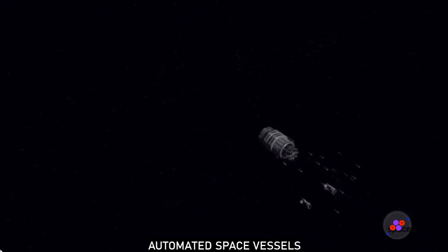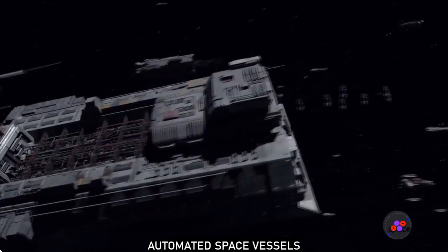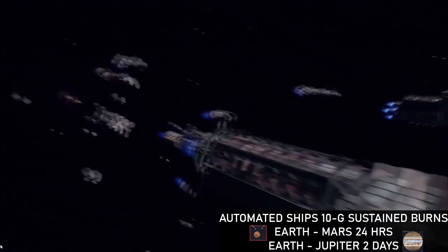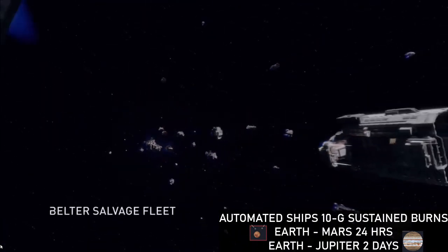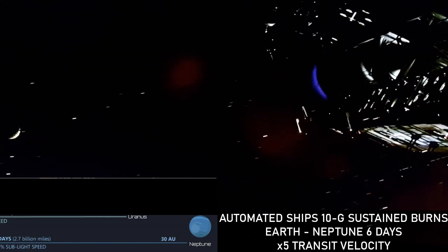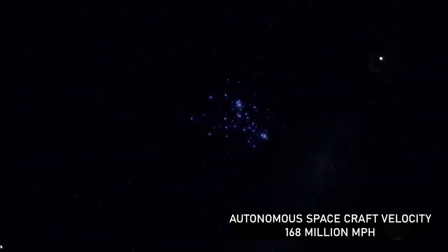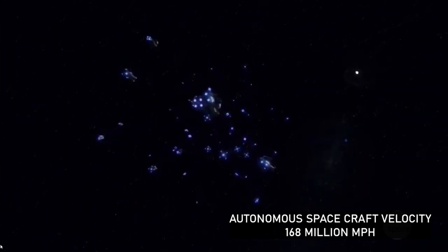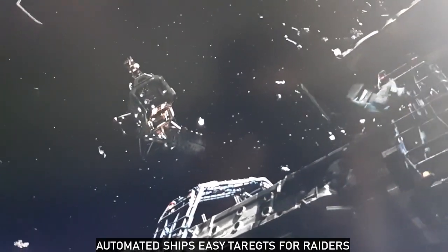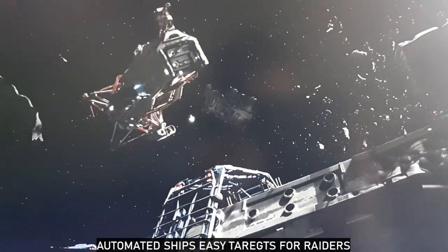In the Expanse, another form of space travel expanded upon in the books is automated spacecraft — unmanned freighters, tugs, and drones — that can sustain a constant 10 g acceleration. At those speeds, a ship would reach Mars in 24 hours, Jupiter in 2 days, and Neptune in only 6 days, decreasing interplanetary durations by a factor of 5, with an apex velocity of 25% sublight speed or 168 million miles per hour. However, autonomous freighters are easy prey for pirates during deceleration without crews to defend the ship, and auto-track defense systems can be easily bypassed. This ultra-fast transit method is only utilized for emergencies or well-defended locations, with drones and auto tugs being the most commonly used form of autonomous space travel.